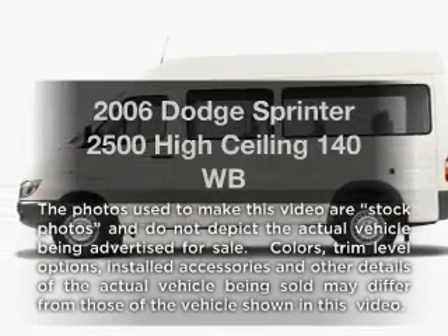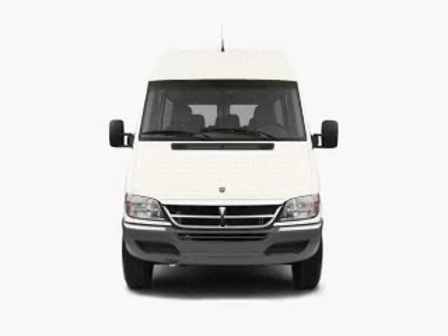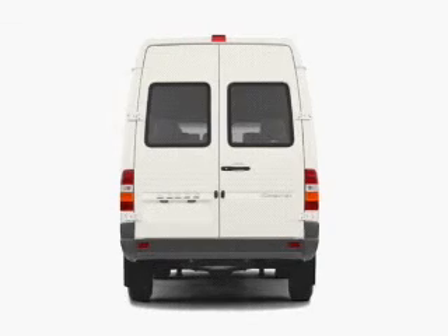Introducing the 2006 Dodge Sprinter. This is the set of wheels you've been looking for, with a reliable engine. The powertrain includes rear wheel drive driven by a 5-speed automatic transmission.